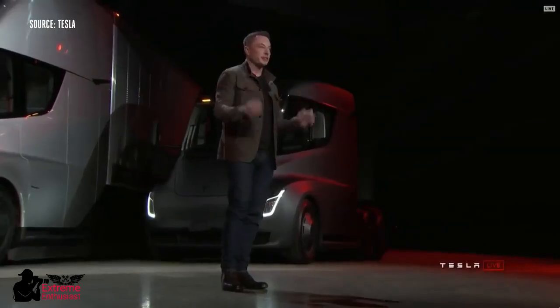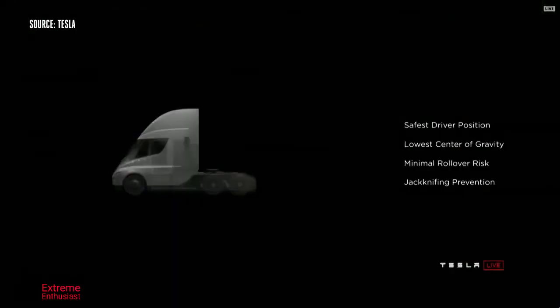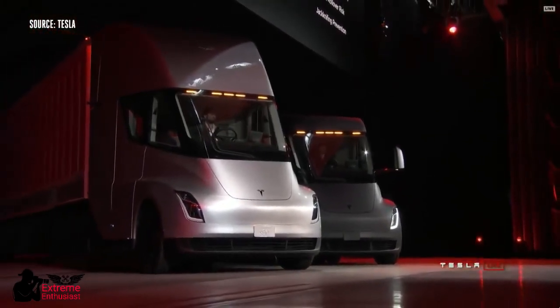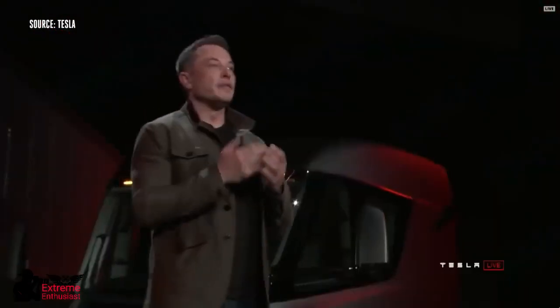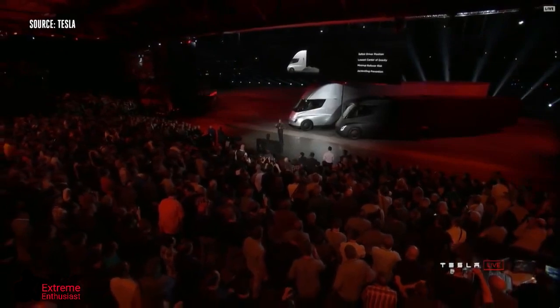This is a massive increase in safety. With that central position, you're in a very safe position. Even if you were to collide with another semi, you have a low center of gravity that gives you really good handling. The probability of a rollover is massively reduced because the battery pack is in the floor plan. And perhaps most importantly, jackknifing — usually the worst nightmare of a trucker — is impossible, because the truck has independent motors on each wheel and dynamically adjusts torque on each wheel.